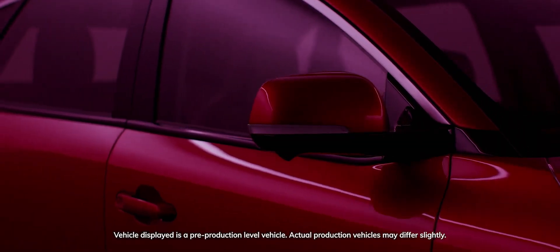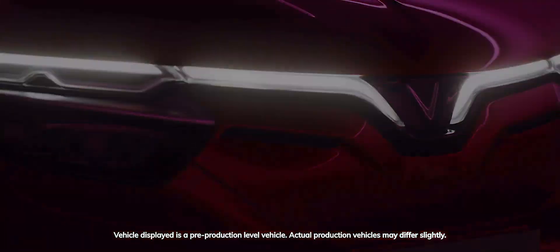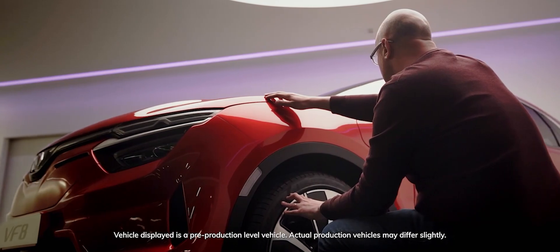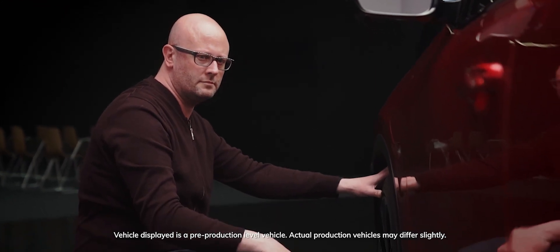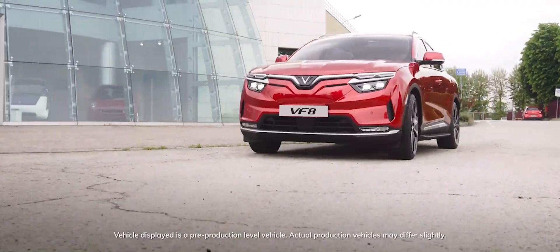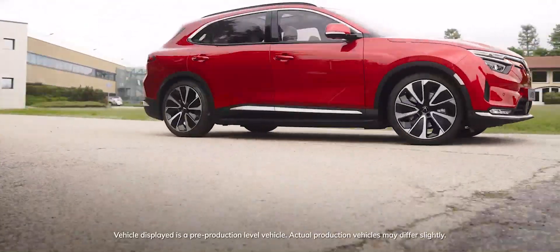Our chairman Paolo Pininfarina used to say design is the tool to humanize technology. The story of the birth of the VF E35 is a source of great pride for us, as it's the first electric car we designed for VinFast and the technology, thanks to the design, has been put at the service of people. The VF E35 was born from the encounter between two realities that share important values and a common goal, to create pleasant and sustainable driving experiences.